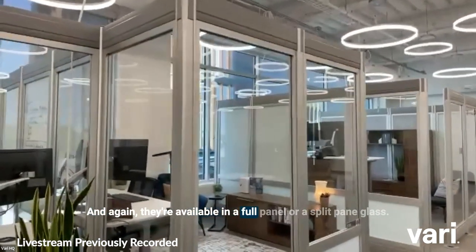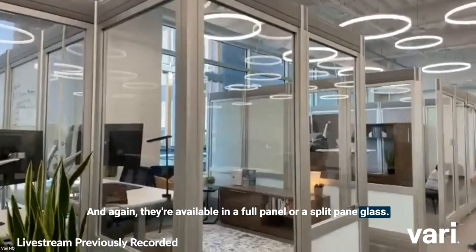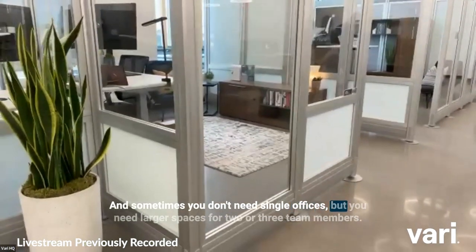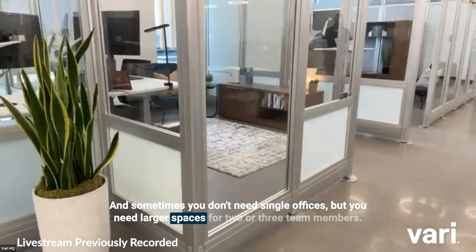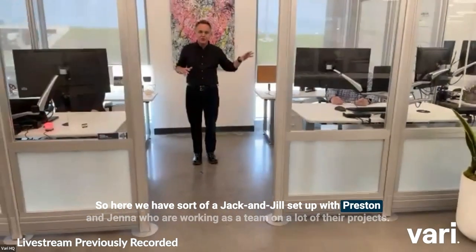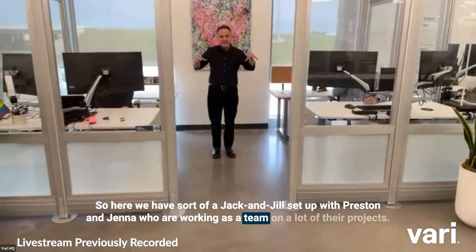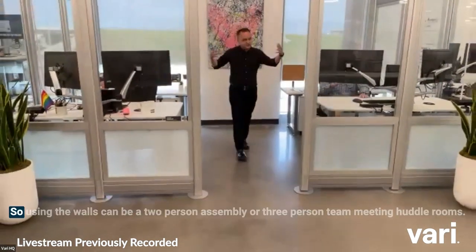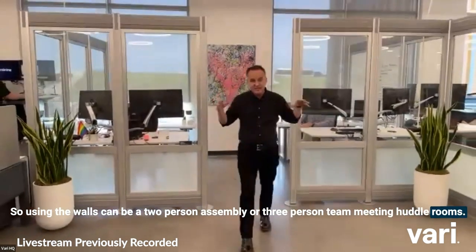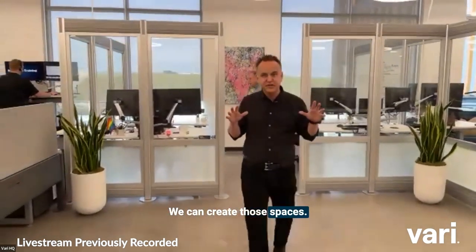They're available in a full panel or a split pane glass. Sometimes you don't need single offices, but you need larger spaces for two or three team members. Here we have a Jack and Jill setup with Preston and Jenna, who are working as a team on a lot of their projects. Using the walls, we can create two-person assembly spaces or three-person team meeting huddle rooms.